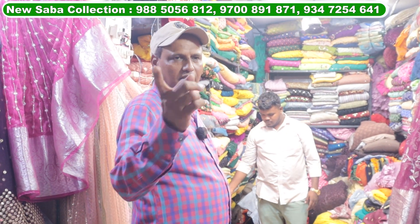Address: High Court Road, opposite Bharat Petroleum. First Street, left side, middle shop number 112, New Suba Collection. Mobile number: 9885056812.